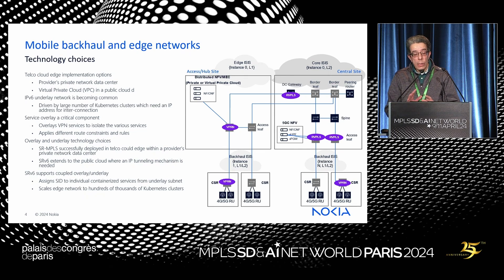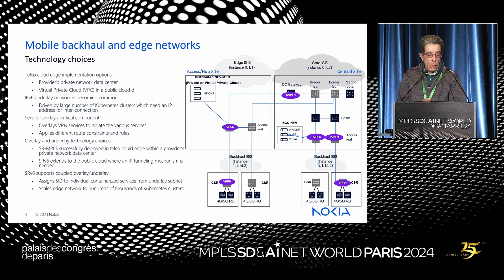There are mostly two use cases for how we do the telecom mobile edge: a provider's private network data center or a virtual private cloud within a public cloud. Why is IPv6 underlay becoming common? It's driven by the large number of Kubernetes clusters which need IP addresses assigned to many application service endpoints. Many deployments also need a service overlay to isolate services and apply different routing rules and constraints.